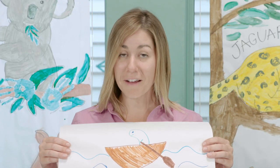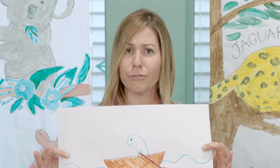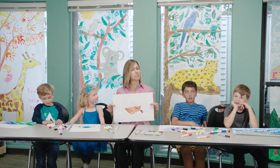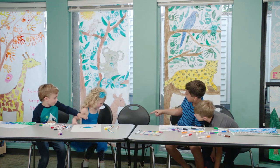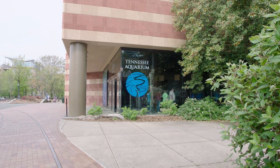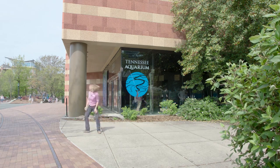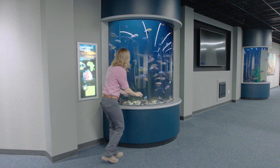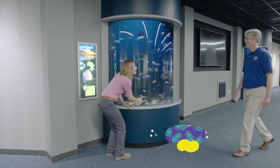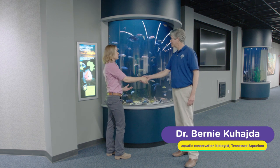I think we did pretty well. But all this imagining has me wondering a little bit more about paddlefish, so I think I know just the place to go. The Tennessee Aquarium has had paddlefish in their collection for many years, so I figured this would be a great place to learn about our mystery animal. But even better, I ran into Dr. Bernie,